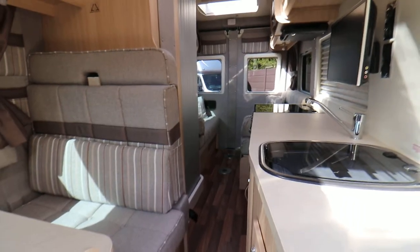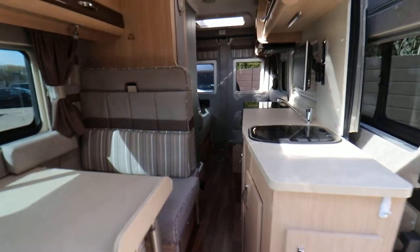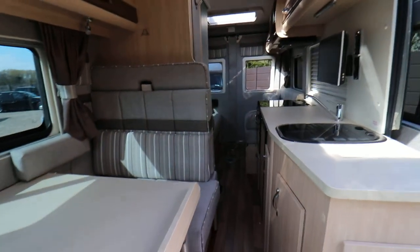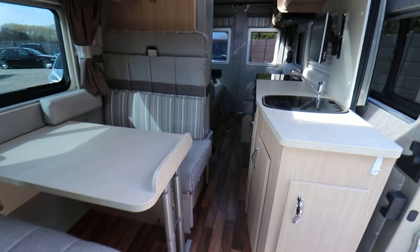It's got a Truma heating hot water system. It's in great condition throughout. I think this would be an ideal motorhome if you wanted to go off grid, because you've got your LPG system and you've got your solar panel as well — it's good for that kind of thing.